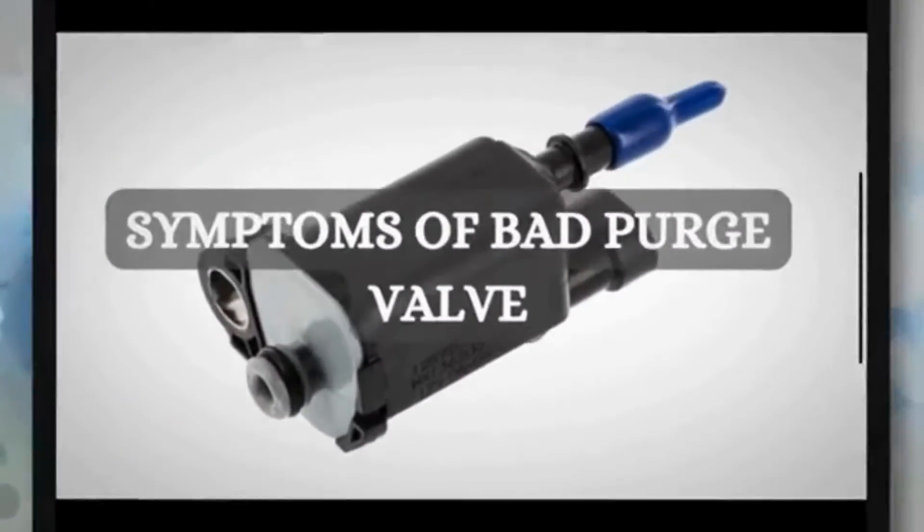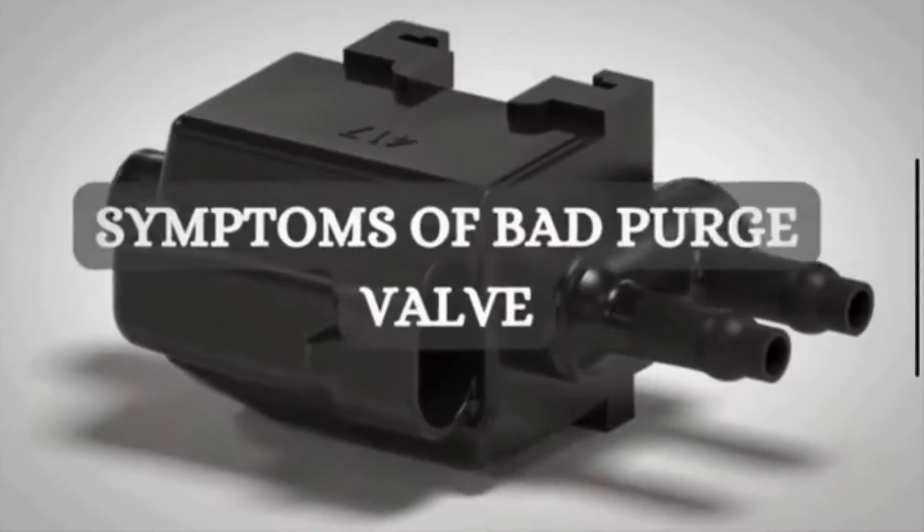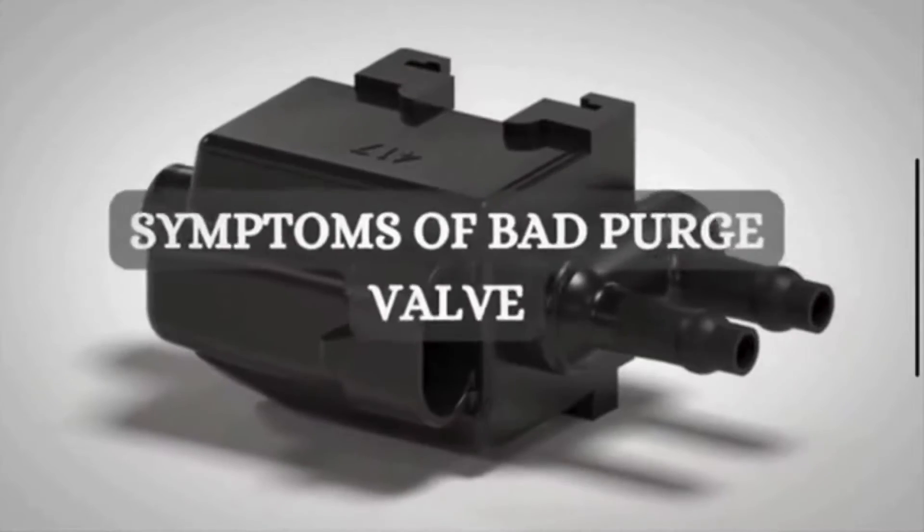Hi guys, welcome to Mechanical Boost. Today we are going to discuss the symptoms of a bad purge valve.